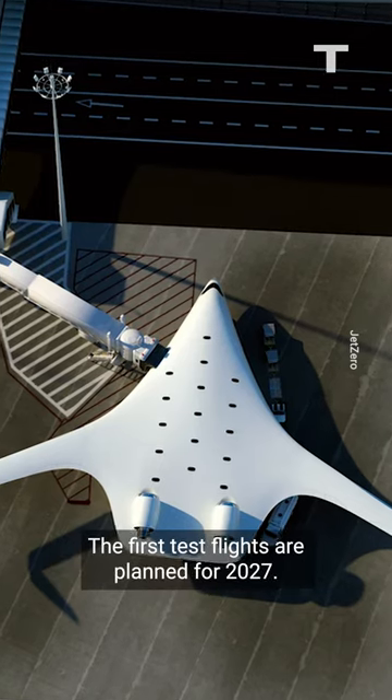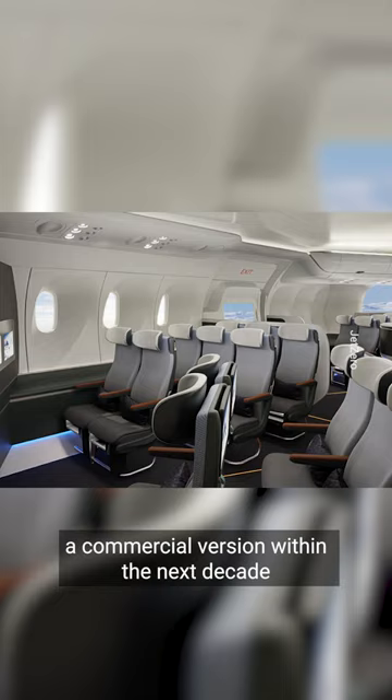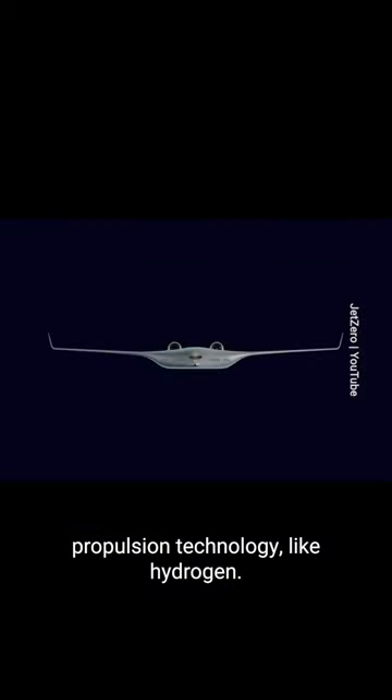The first test flights are planned for 2027. The company hopes to introduce a commercial version within the next decade and eventually adopt zero carbon propulsion technology like hydrogen.